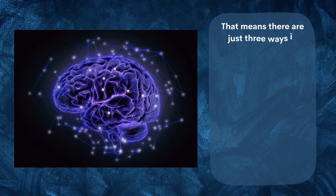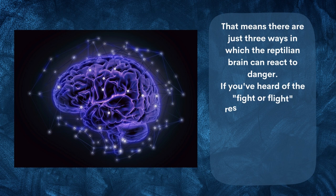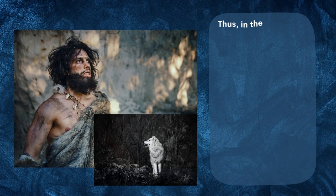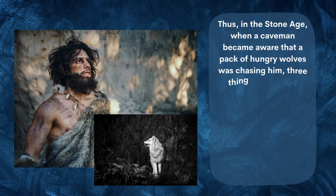There are just three ways in which the reptilian brain can react to danger. If you've heard of the fight-or-flight response, then you know what I'm talking about. There is in fact a third possible response: flight, fight, or freeze.